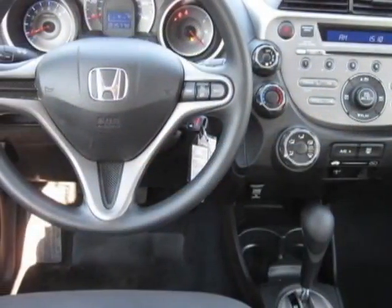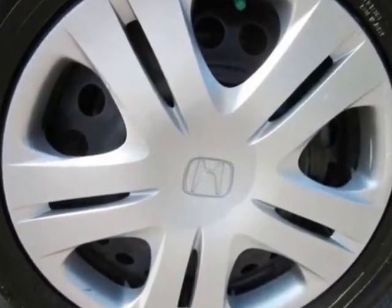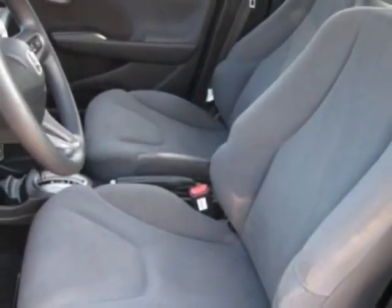This vehicle gets an estimated 28 miles per gallon in the city and an estimated 35 on the highway. This Fit boasts a 1.5-liter inline-four engine and has a 5-speed automatic transmission.